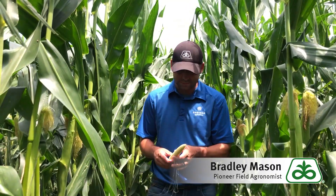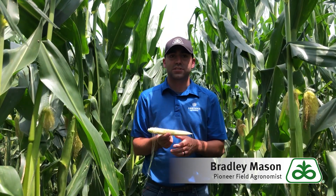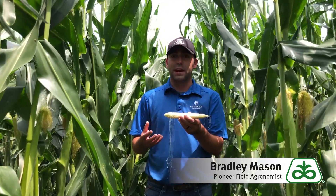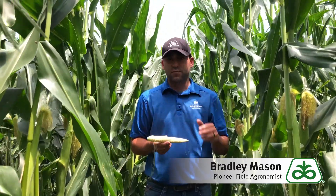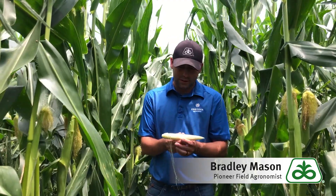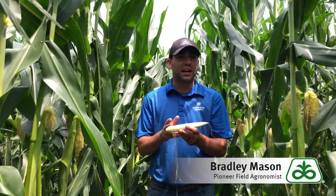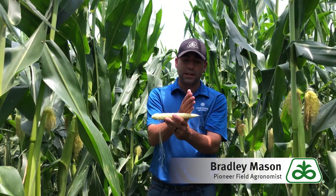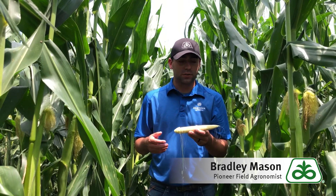I want to check the pollination process on this ear. You can see there are some silks still attached. To check pollination, simply pull an ear off, gently pull the husk off, and shake — the silks that have been pollinated will fall off. For the most part all my silks fell off besides at the base and very end of the ear. This is very common — corn actually pollinates in a particular pattern. The first five kernels are ignored; pollination starts at the fifth kernel and works its way up to the very tip. We're pollinated to about 90% of this ear, with just the very ends remaining.